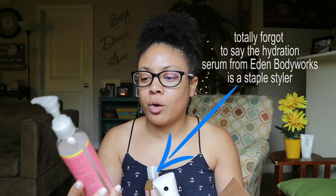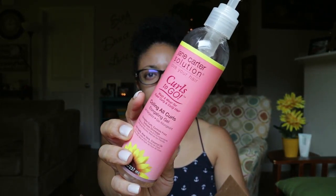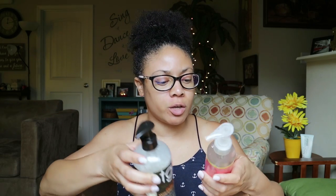Also from Jane Carter Solution, I got the Curls To Go — the Coiling All Curls Elongating Gel. This elongates curls, controls frizz, and reduces shrinkage. It has nettle, aloe vera, and coconut oil in it. This is also good for a wash and go. I would definitely recommend this as well as the TGIN Curl Balm — they definitely make for good wash and goes.